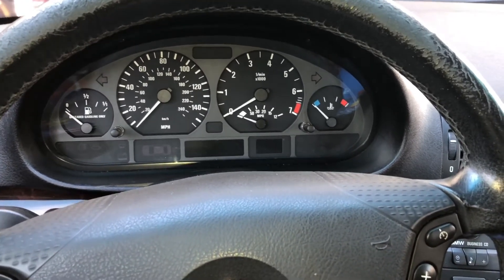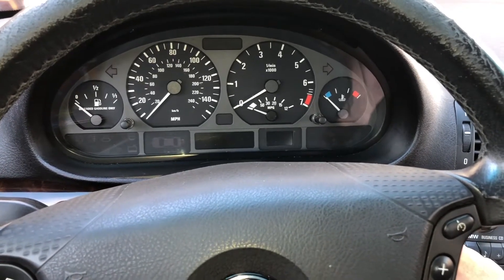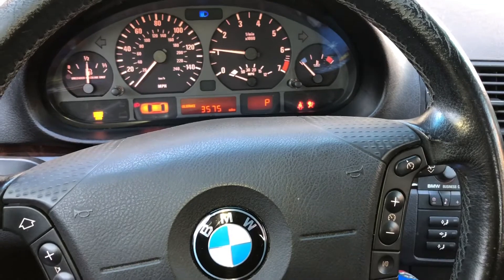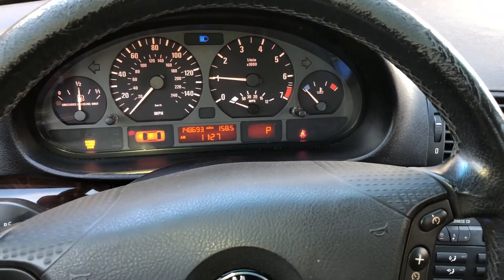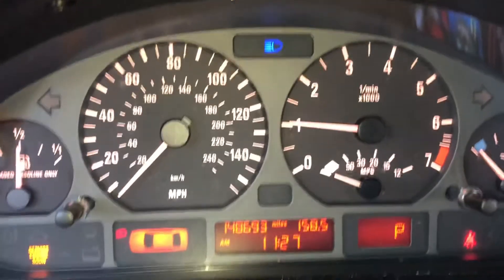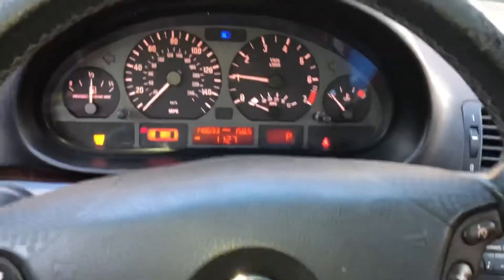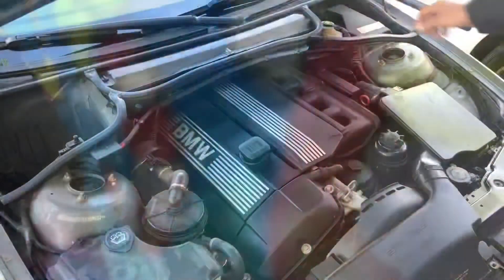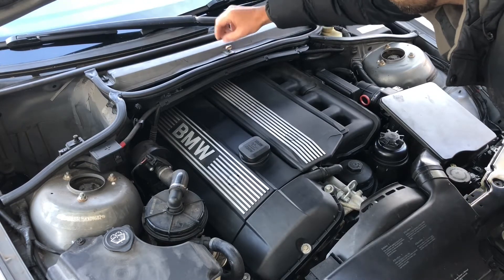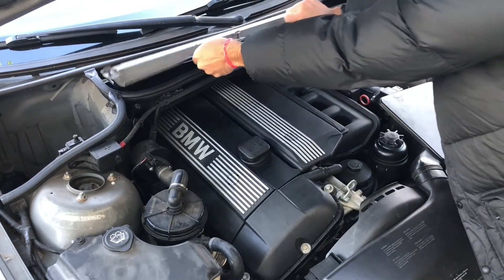So I think I need to replace the ignition coil. Just so you guys can hear it, I'm going to start up the engine now — you can feel it, it's rough. We're going to change out that ignition coil.